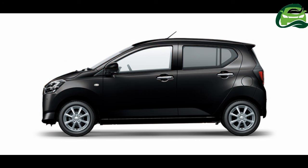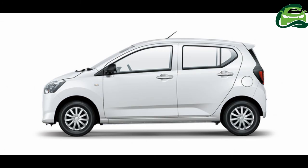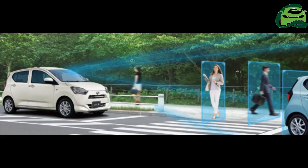The L variant costs ¥874,800 (RM33,400) as standard and ¥939,600 (RM35,900) with Smart Assist 3, and throws in hubcaps and rear power windows. The ¥1,080,000 (RM41,200) X variant adds LED headlights, larger 14-inch steel wheels, and power-adjustable body-coloured door mirrors.